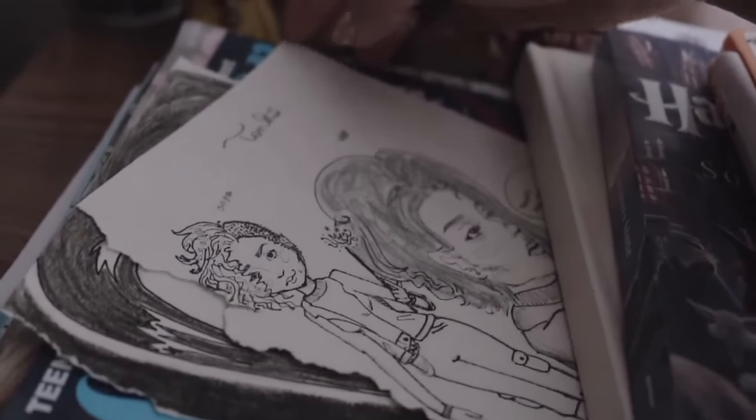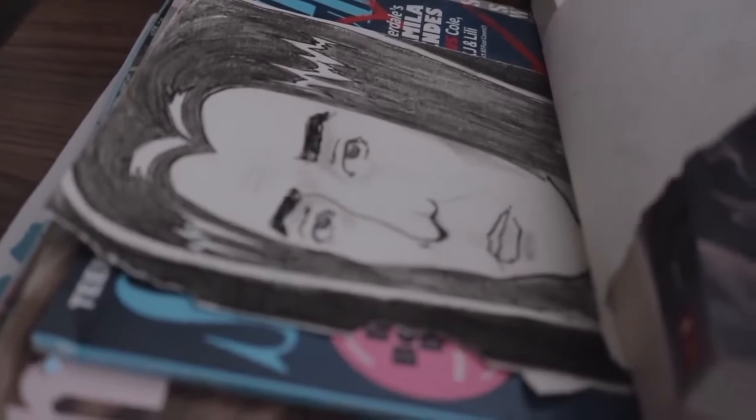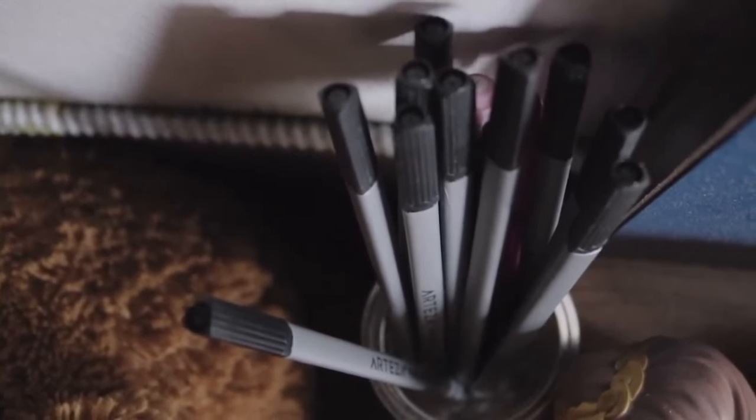I have Tonks and Snape. I also have these fineliners — I got them on Amazon.